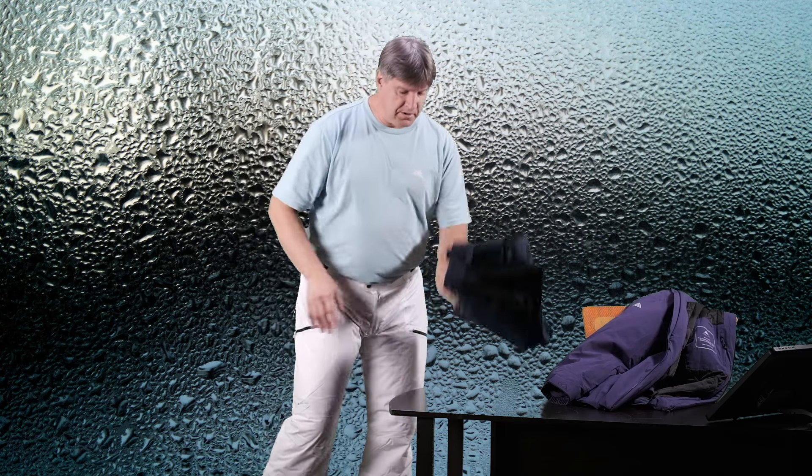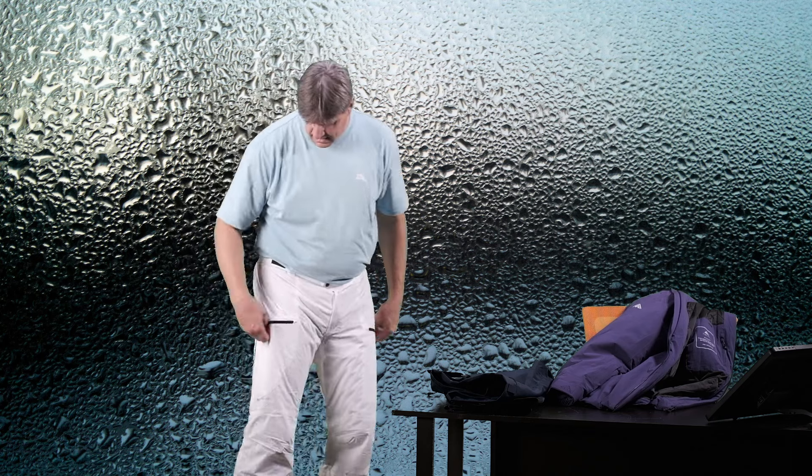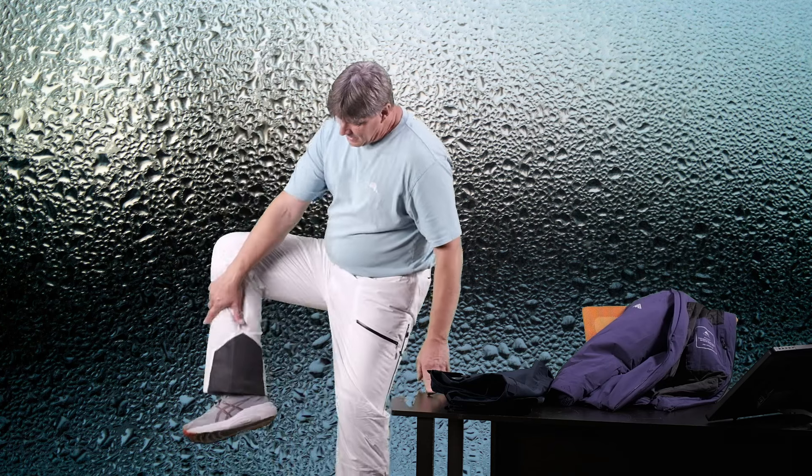I'm going to run upstairs, get changed, put these on, and then show you these closer up. We'll be right back.